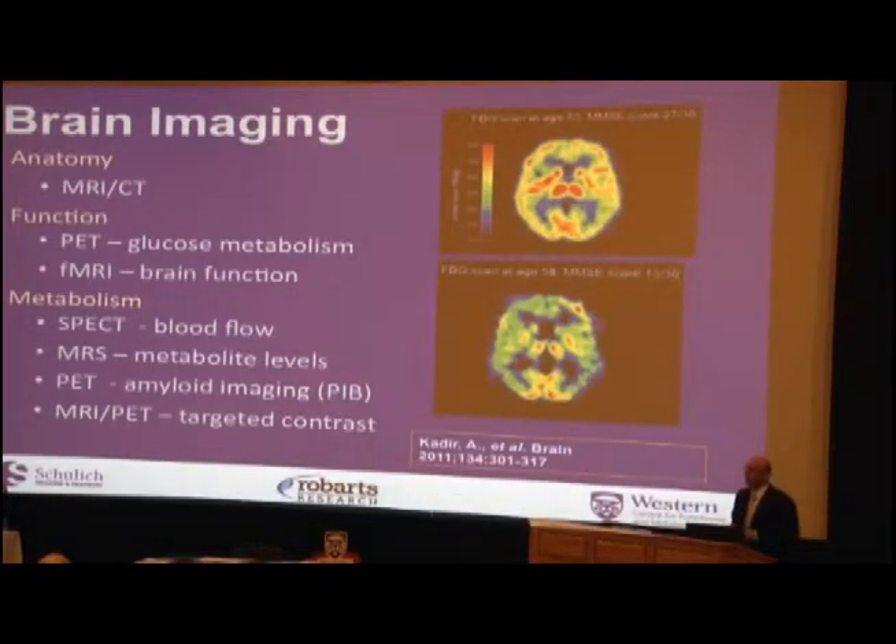We can also measure glucose metabolism using a PET scan. PET doesn't have the same resolution as MRI, but it's a very sensitive technique. Here's an example of a person who came in at age 53 with a fairly normal cognitive score of 27 out of 30. Five years later, their cognitive score had declined to 13 out of 30, and you can see very significant drops of metabolism in the brain on the PET scan.